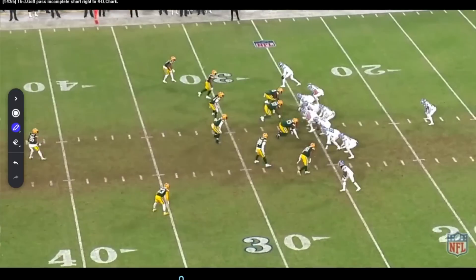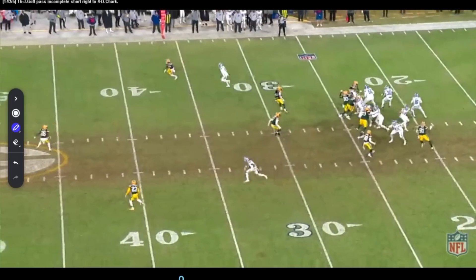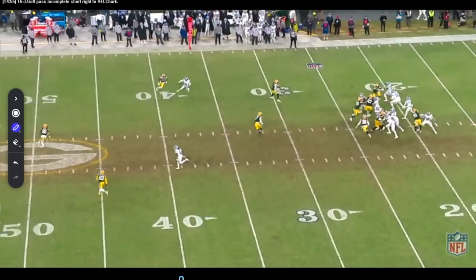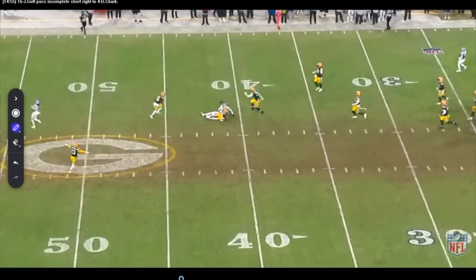This is stuff Jared Goff does really well — back to the LA days. Hard play action, wrapping here, really a two-man route. He throws this skinny post really well off of the play action. A little bit low right there, but probably should have been caught. I like the timing — get it out, split these two defenders, know what you're looking at, bang. Got to come up with that one.